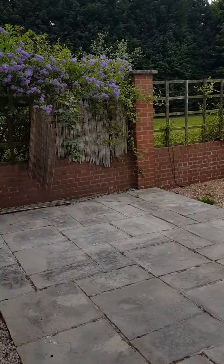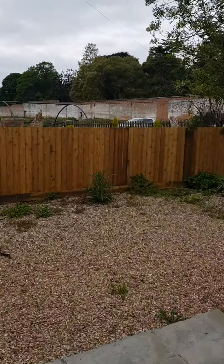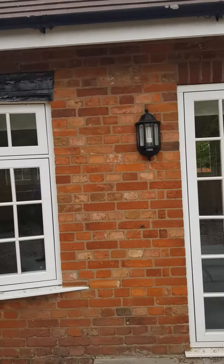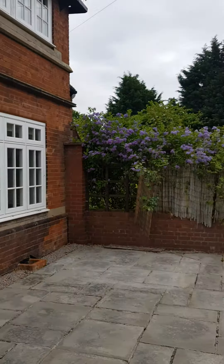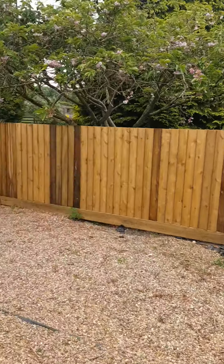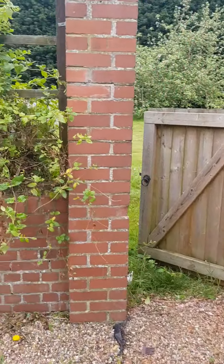Taking you outside at the farmhouse in Coombe Abbey. This is the patio area directly off the kitchen.